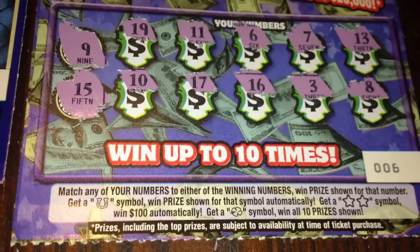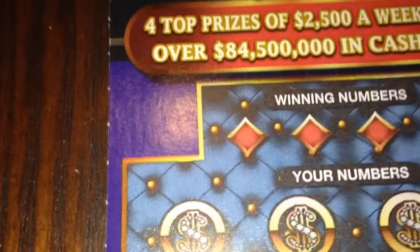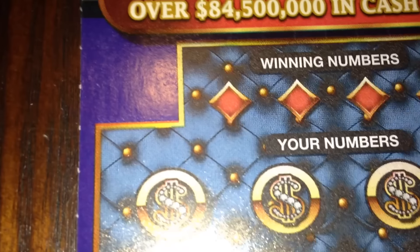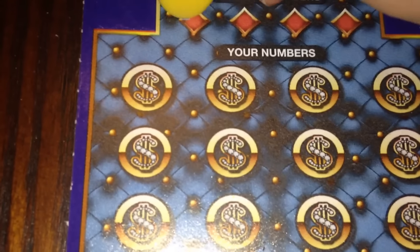Now let's give this $5 '2500 a week for life' a try. On this one if we match any of our numbers to the winning number then we win the prize. If we reveal the coin symbol then it is an instant win. Five times symbol is five times the prize, and a money bag symbol is all 12 prizes instantly. So cross your fingers for a win all — that would definitely be nice.